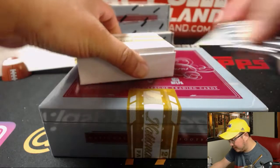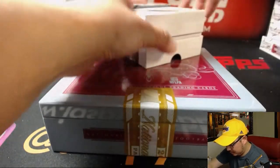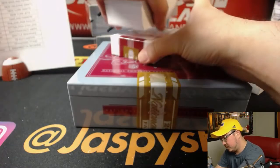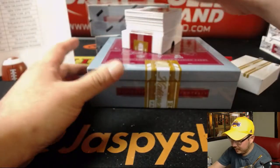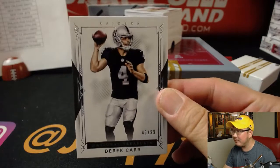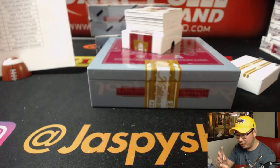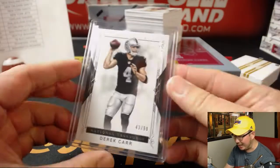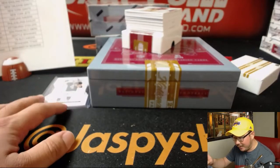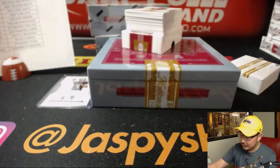Fat box alert. Fat bottom box. We've got Derek Carr, 43 out of 99. My boy Derek — he's like, do I really have to throw it to Amari? Here's the crazy thing about Amari Cooper in all seriousness: we thought his drop issue was fixed. Year one — issue. Year two — solved. And then last year, not so good.